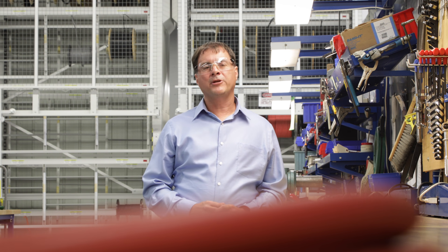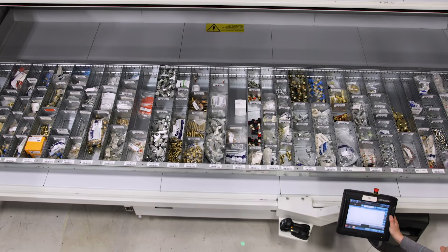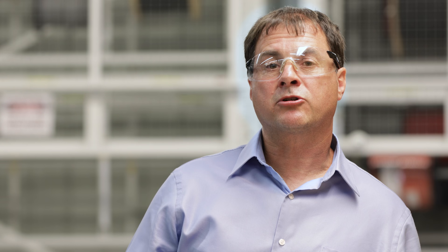At our company, we use a VLM machine. We store over 5,000 different spare parts in this machine. It allows us to better control our inventory and offer our customers quicker lead times for our spare parts.